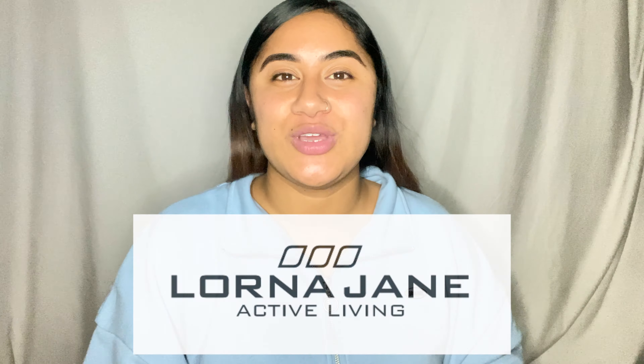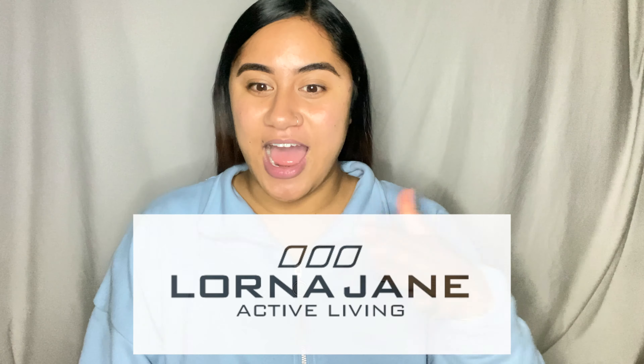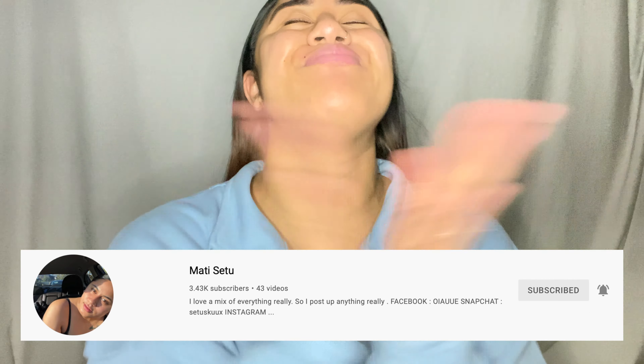What is going on everyone, welcome back to another episode on my YouTube channel where I post literally anything and everything. If you haven't been able to tell yet what this ep is all about, we will be doing a Lorna Jane haul. For those who are new to my space, welcome — my name is Mati. If you haven't subscribed yet, feel free to do so, like it, and comment.